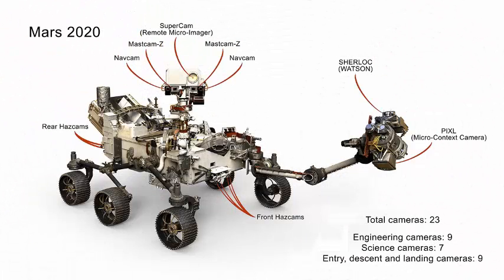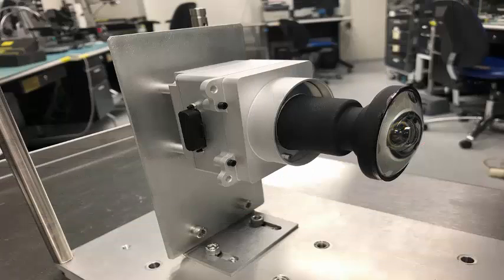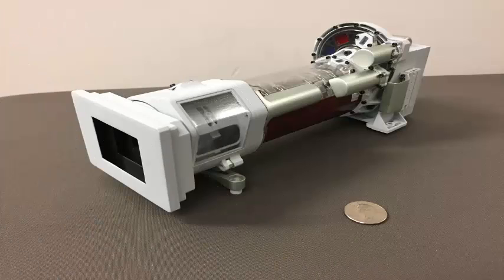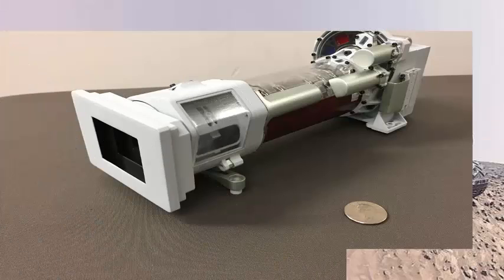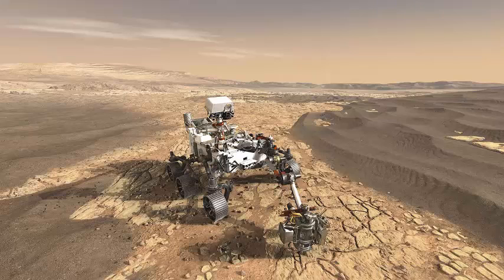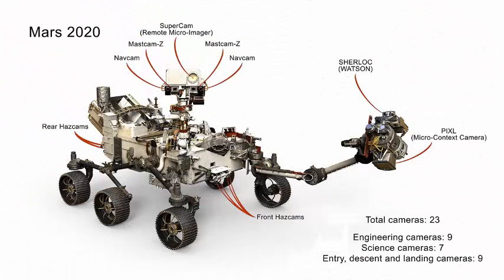Improved engineering cameras offer color, higher resolution, and wider fields of vision than the Curiosity engineering cameras. Mastcam-Z is an enhanced version of Curiosity's Mastcam with a 3:1 zoom lens. SuperCam's Remote Micro Imager (RMI), the highest resolution remote imaging camera, will have color — a change from the black-and-white imager that flew with Curiosity's ChemCam.